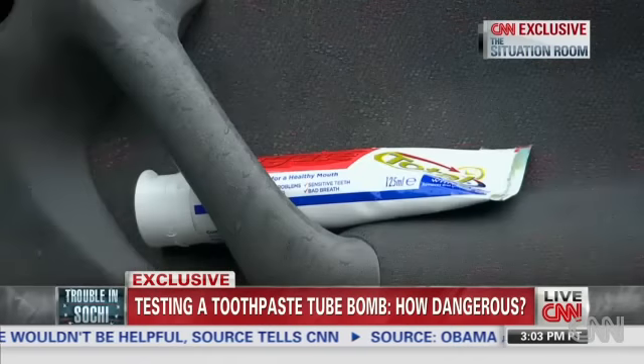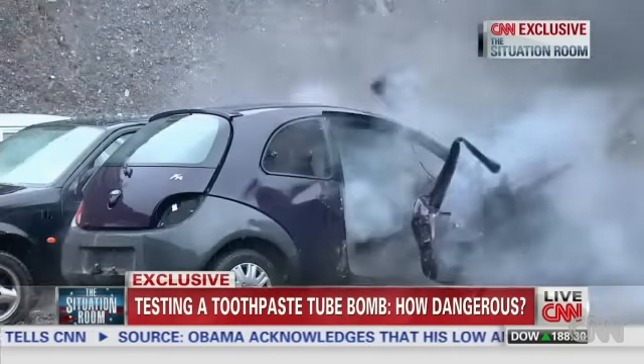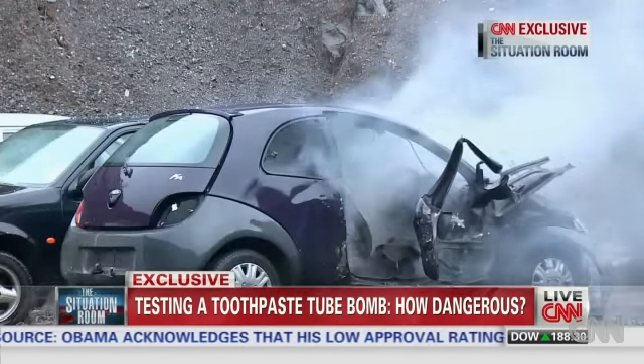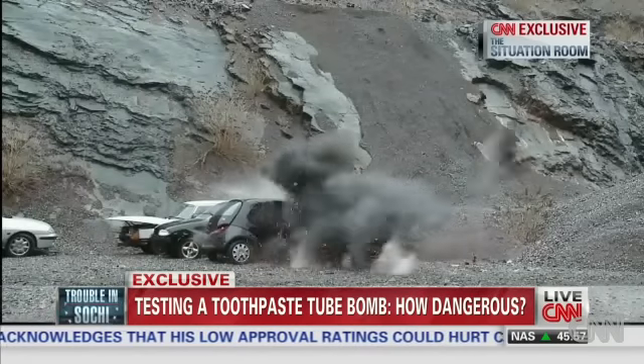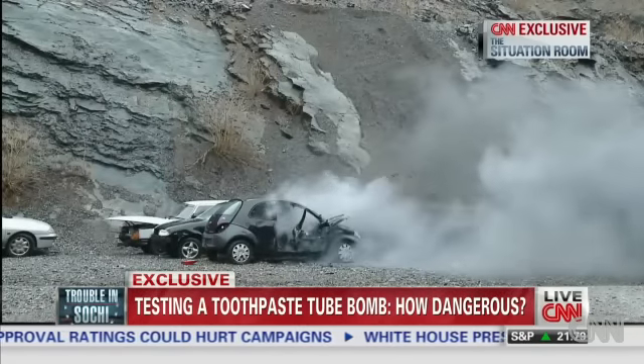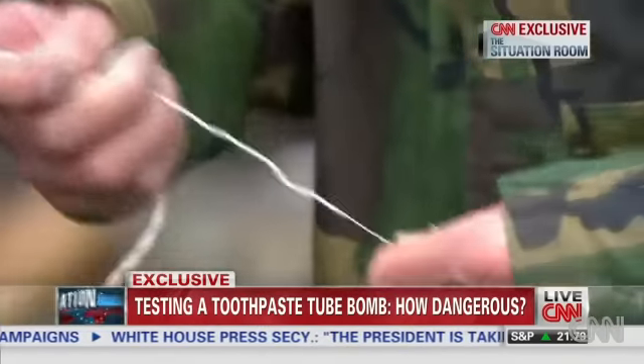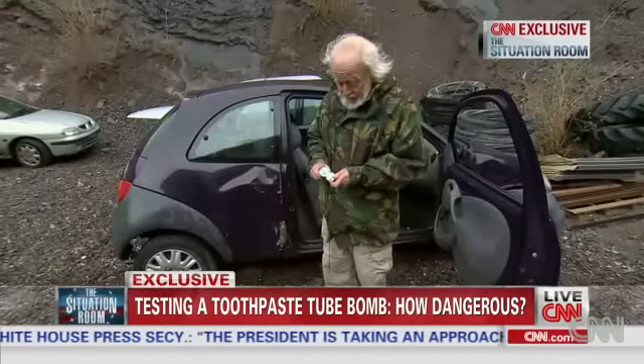Explosives hidden inside a toothpaste tube can be powerful and potentially deadly. This bomb in a toothpaste container blew off a car door and sent parts of it across the quarry in southwestern England, where CNN commissioned this test with the help of Sidney Alford, an expert who helps first responders understand explosives.